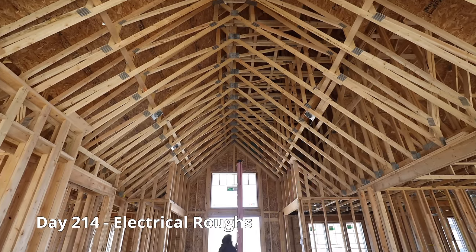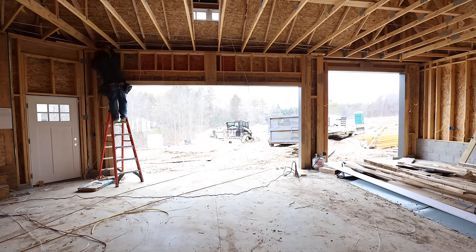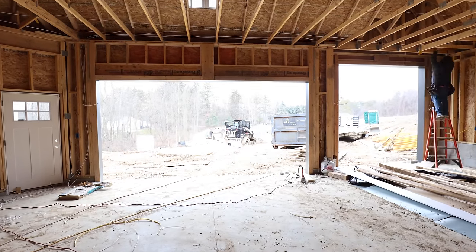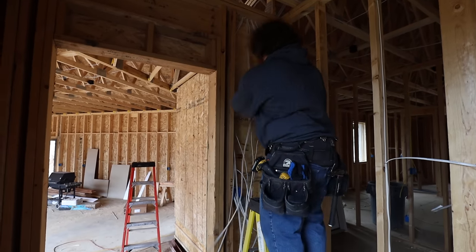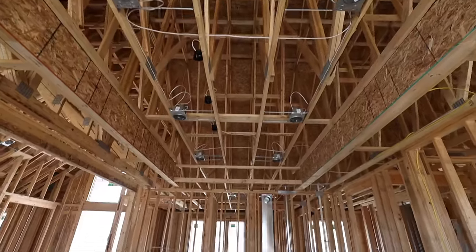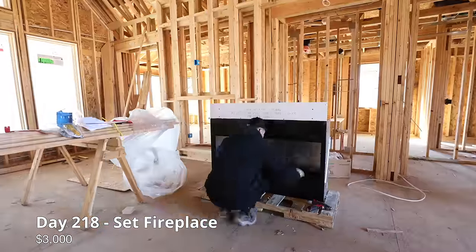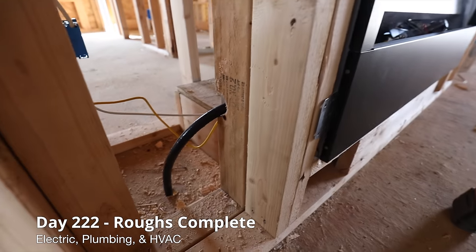The electrician is here to place the first electrical wires and to set outlet and switch locations. We need to get our fireplace set so the plumbers can hook up the gas line to and from our fireplace while they do their roughs.